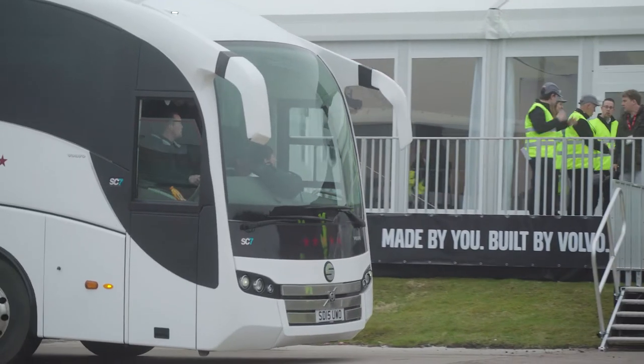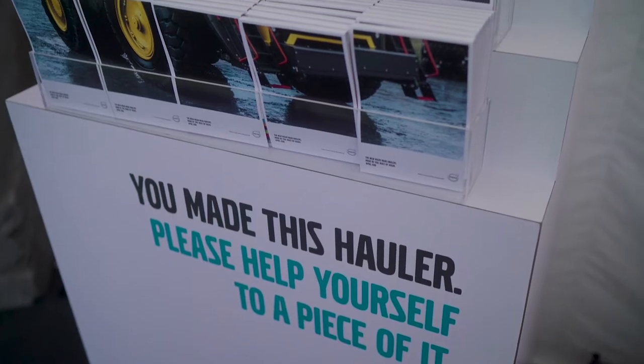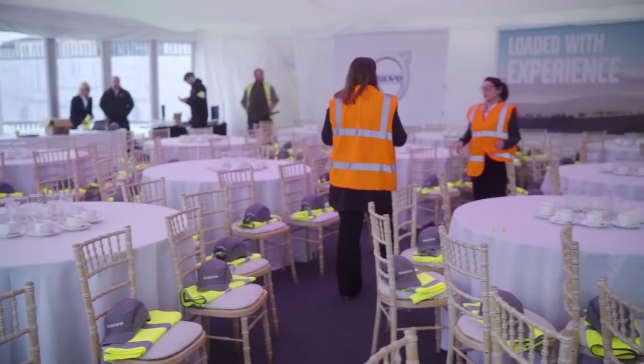On a crisp spring day, we welcome dealers and customers from all over the world to Scotland for the launch of their new hauler, the R100E.